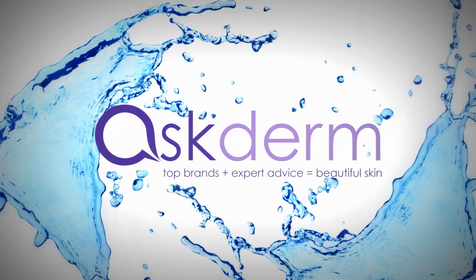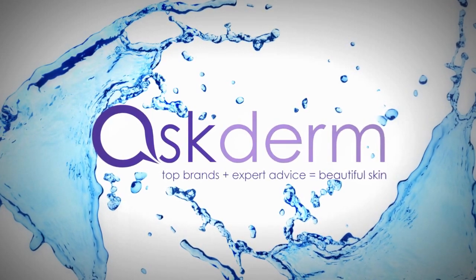Wow, that's great. So Donna is here — this is part of a series, so stay tuned for other videos for Askderm about the Luna by Foreo. Thank you so much for joining us today.